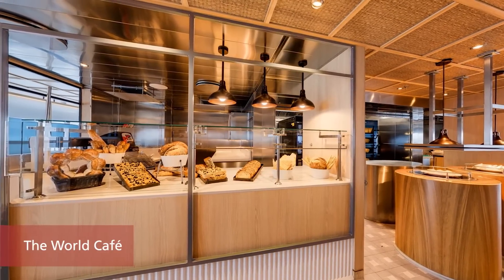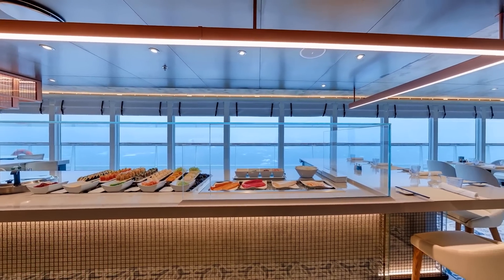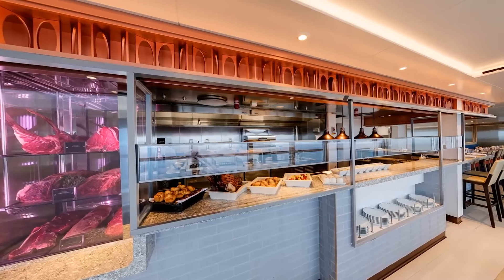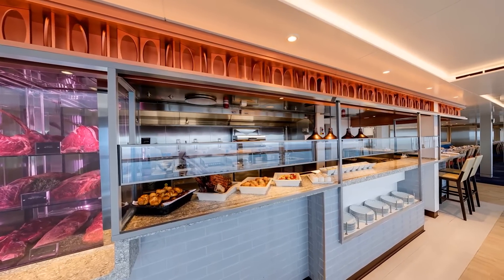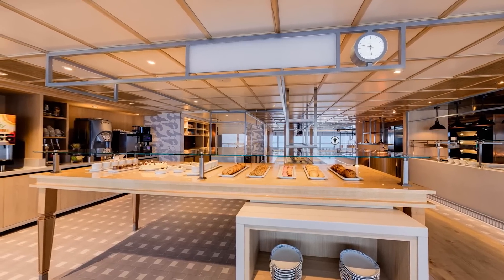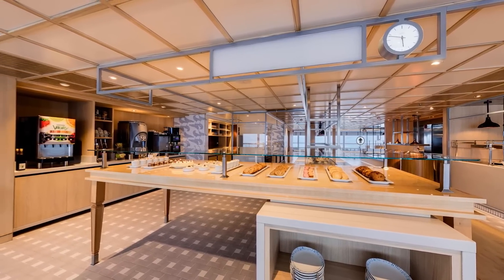With live cooking and an open grill, premium seafood and sushi choices, the casually elegant World Café provides a vibrant, interactive experience with a wide range of international flavors. There's also a 24-hour bakery and a coffee station should you fancy a hot drink or a snack any time of the day.